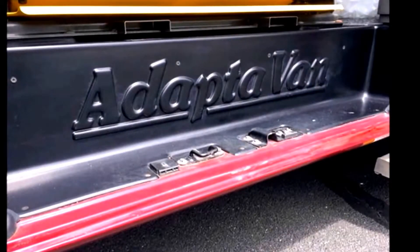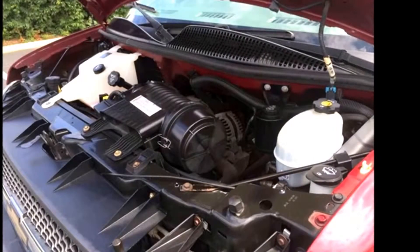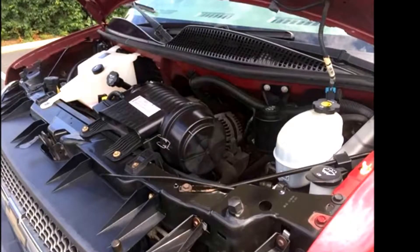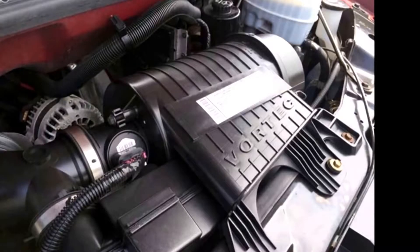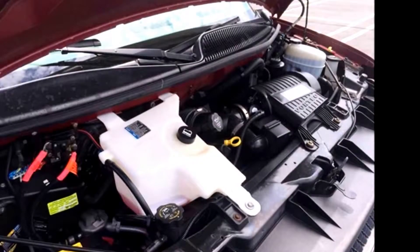Adept-a-van conversion by Main Mobility. It has a 6.0 liter Vortec V8 gas engine and 4-speed automatic transmission with overdrive. The engine starts right up, gives a quiet and smooth ride, and is in excellent working condition. All fluids have been checked and changed as needed.